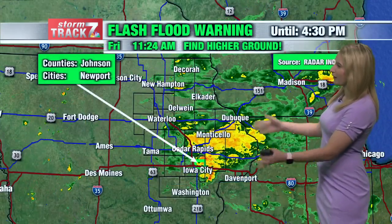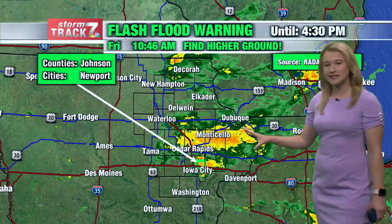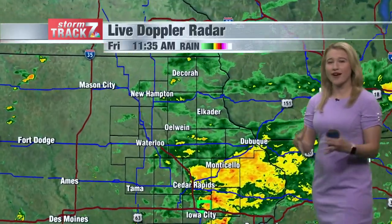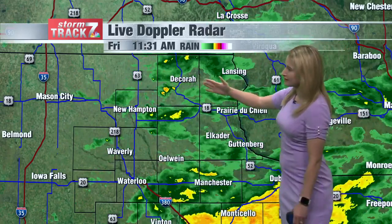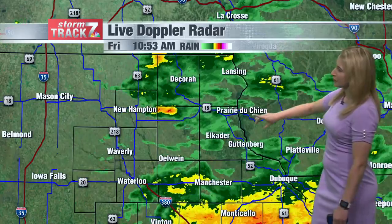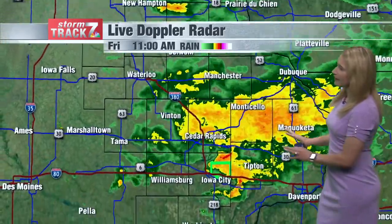StormTrack 7 live Doppler Radar — a lot going on. We'll zoom into this flash flood warning in just a second. We've had rain all throughout the morning, especially in the northern half of our viewing area. Rain showers are becoming more widely scattered and a little bit on the lighter side — that's good news. Rain still occurring near Decorah, Lansing, Prairie du Chien, Guttenberg, and Dubuque as well, where we see some of the yellows.